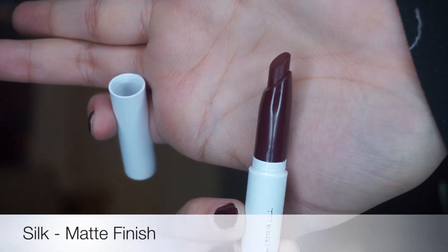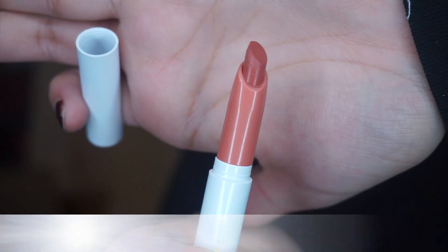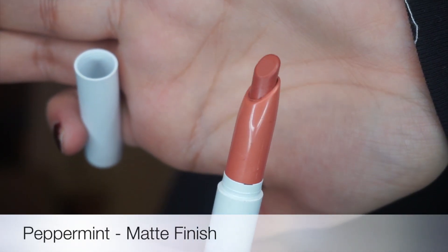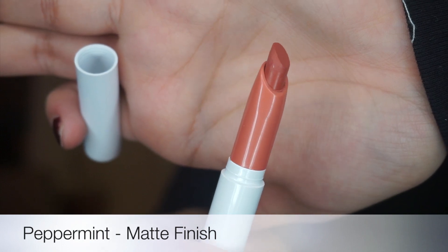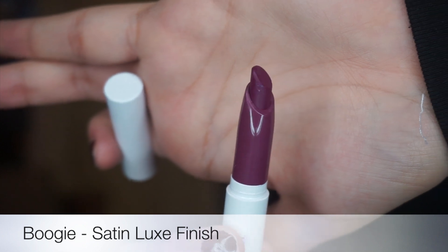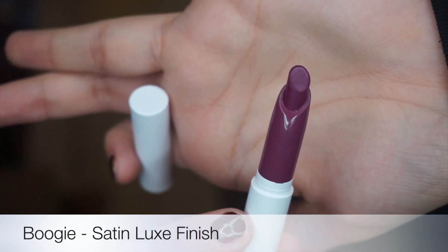And now under the lips. Here we have Silk — it is a rich deepened burgundy. This is Peppermint. It's a warm peachy nude and it is also a matte finish. And last but not least we have Boogie. It is a vibrant violet red dusted with turquoise glitter and a satin luxe finish.